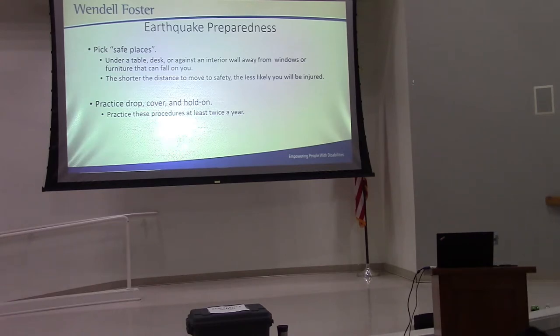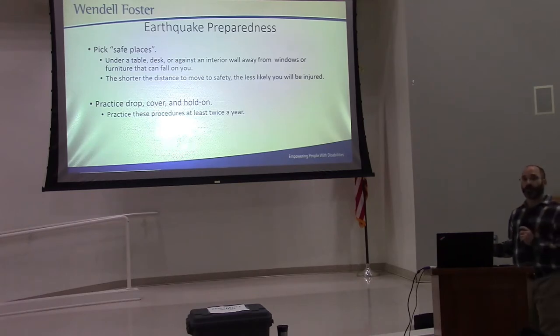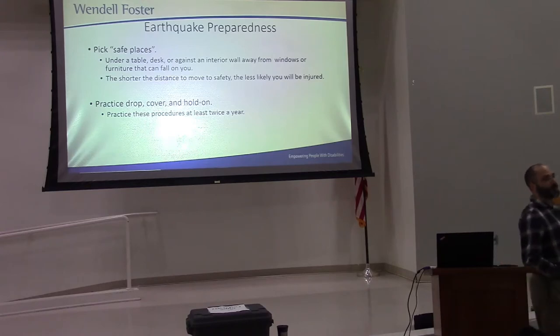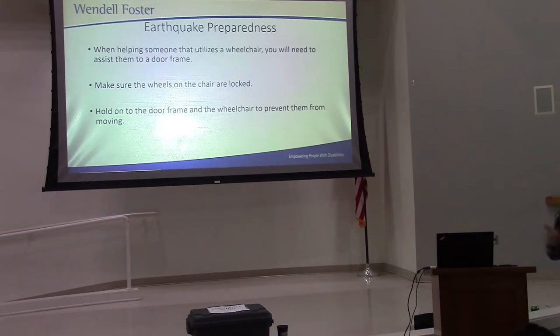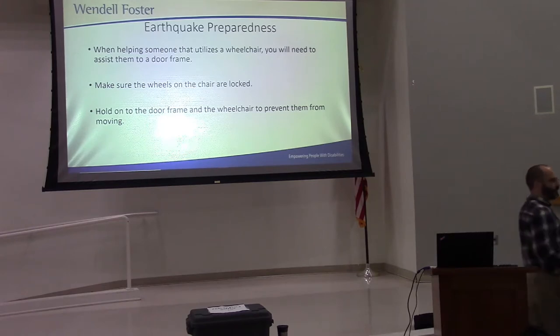For people who are using wheelchairs, doorways are where they can seek cover. It's not a perfect plan, but it's better than nothing. You can help somebody in a wheelchair to a doorway, hover over them and protect their head from anything falling, hold on to the wheelchair and the door frame, and if you get a chance, lock those wheels — because the ground's going to be moving and you don't want the chair to roll and tip over. Make sure you look at that door frame, because it can also throw you up and under it.